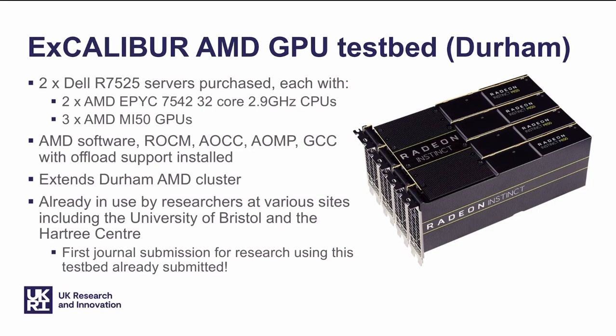Here's an example of a testbed that's already up and running that people have begun to use. The AMD GPU testbed at Durham augments Durham's existing AMD cluster with two Dell servers, each of which has three AMD MI50 GPUs. It comes with an AMD software stack and extends the existing cluster, so it's not necessary to create a whole new cluster from scratch. Where possible, we're looking to build on what exists at institutions that apply for support from the program. This GPU testbed has only been up and running for a few weeks, but has already been used by researchers at a number of sites, including the University of Bristol and the Hartree Centre.